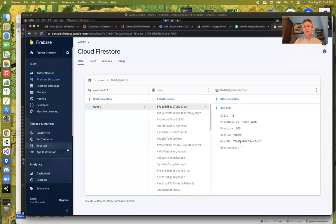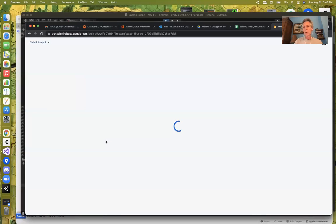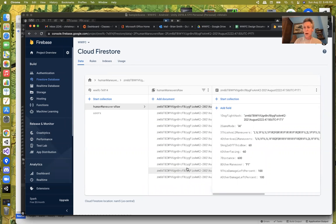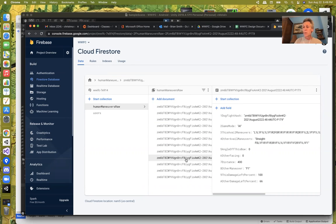Let's go back to Firestore and refresh. There are all the raw maneuvers for the human player. You can see a lot of distance-400 entries — both hexes back — and the human always did the F1 maneuver. It's keeping track of the damage and all the different available maneuvers by the human — all that raw information.